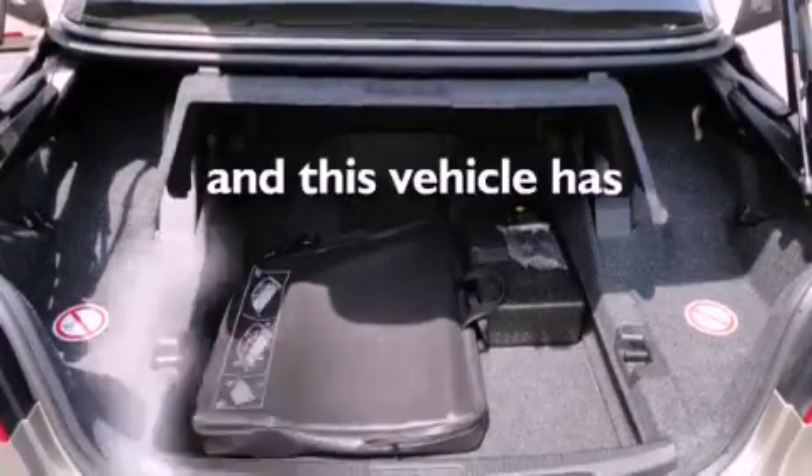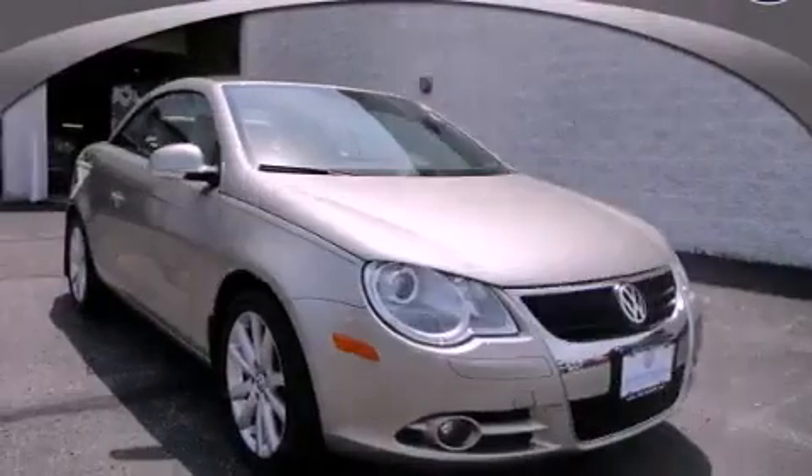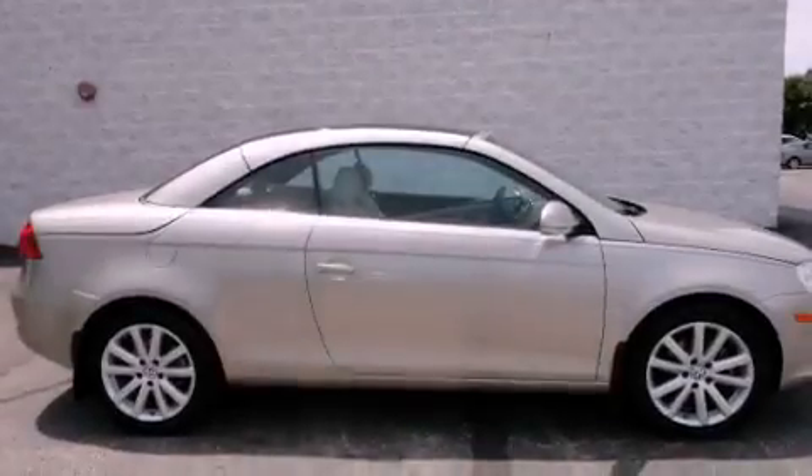This vehicle has fewer than 50,000 miles on the odometer, and with an EPA estimated rating of 32 miles per gallon on the highway, this vehicle pays off in the long run.